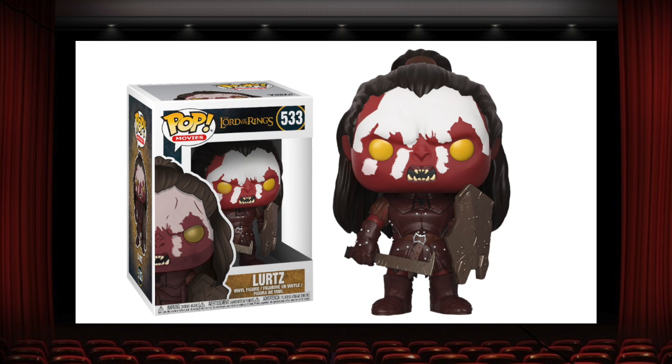Lurtz from the new wave of the Lord of the Rings is one of the best pops of the year in my opinion, and it's mainly because of that face. The contrast between the red and white looks so good. And I also really like the paint they use for his leather armor — it actually really does look like leather. I think it's really impressive when Funko can make plastic look like all these different types of textures, and this pop is a perfect example. His shield and sword look like metal, his armor looks like leather, and his face looks like orc. He is definitely the standout in my Lord of the Rings collection.